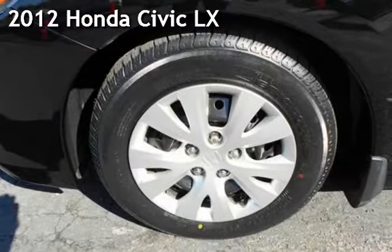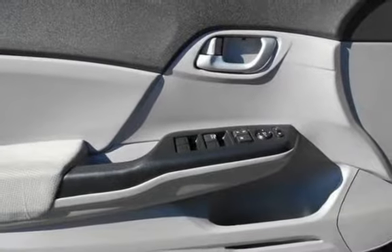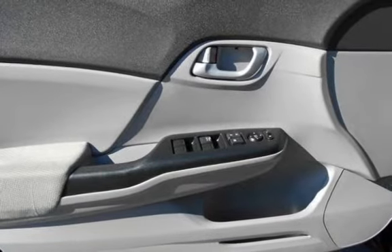Presenting a pre-owned 2012 Honda Civic LX. This four-door sedan has a four-cylinder, 1.8-liter i4 engine, with front-wheel drive and an automatic transmission.